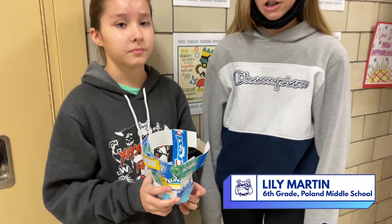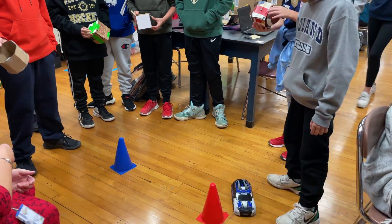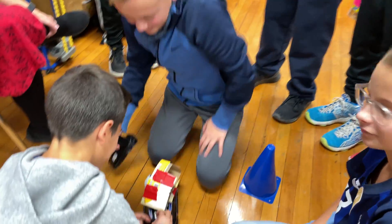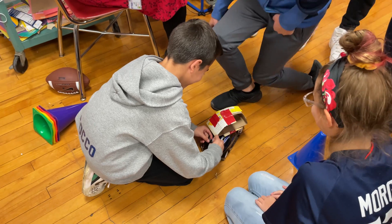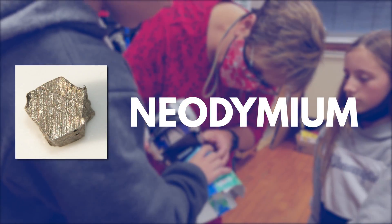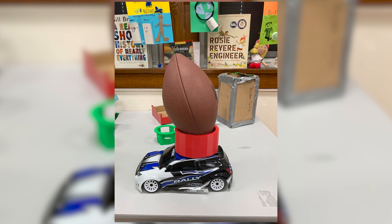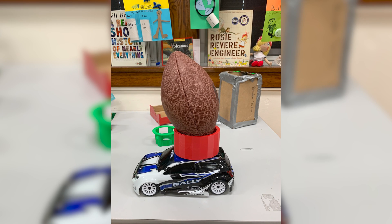Ms. Marconi reminded the young engineers often that 3D printed carriers might be slightly heavier than cardboard and that it would require extra support. By the power of neodymium, or rare earth magnets, the student's final carrier was secured to the car and ready to be shipped ahead of Sunday's game.